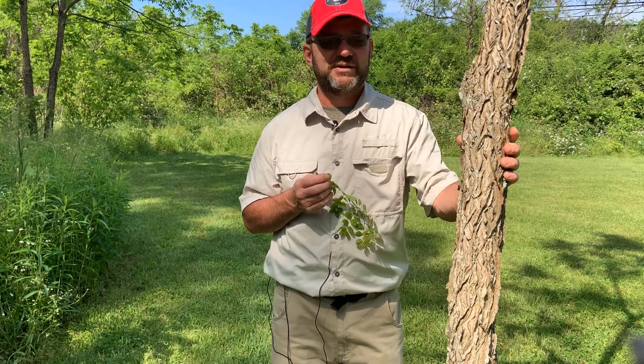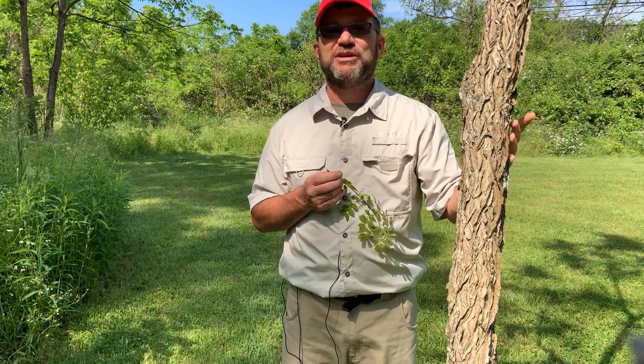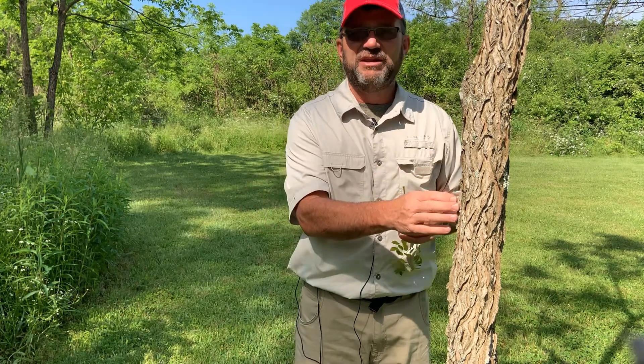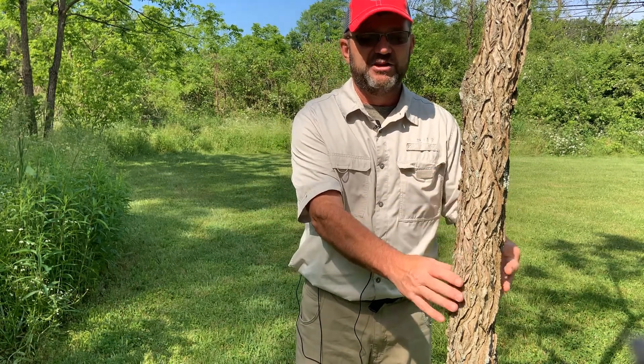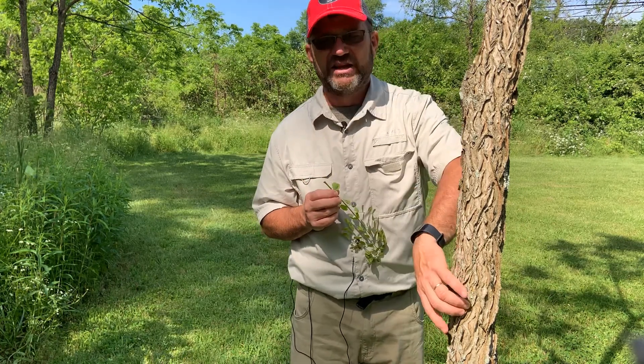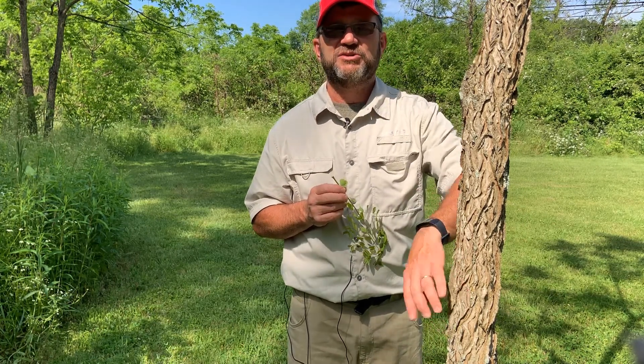My favorite part of this tree is probably the bark. The bark exfoliates or peels off, and even on a large tree it has this very unique appearance. It'll get kind of salmon-pink on the underside as well.